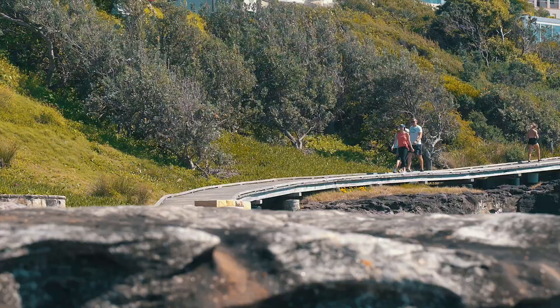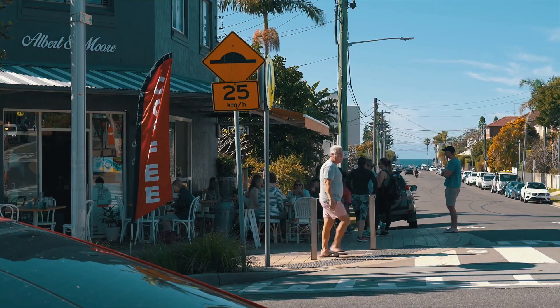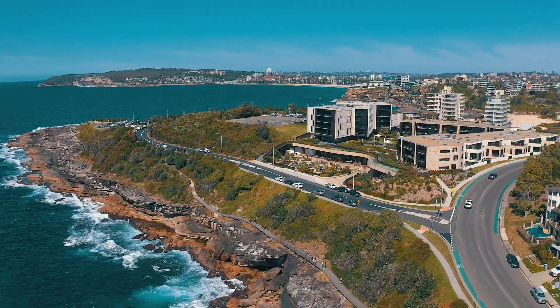Whether you take the walk along the coastline or go visit the village, the shops, the cafes, there is plenty to do in Freshwater — and all of this is right here at Australia's best retirement village.